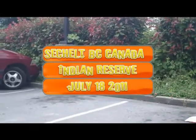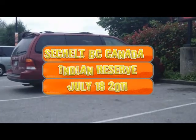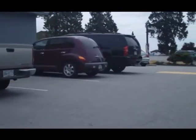We're pulling under the McDonald's parking lot in Sechelt, and at the end of the driveway is the main lodge. Here on your left you can see some totem poles, and I'm heading down the main drag towards the beach.